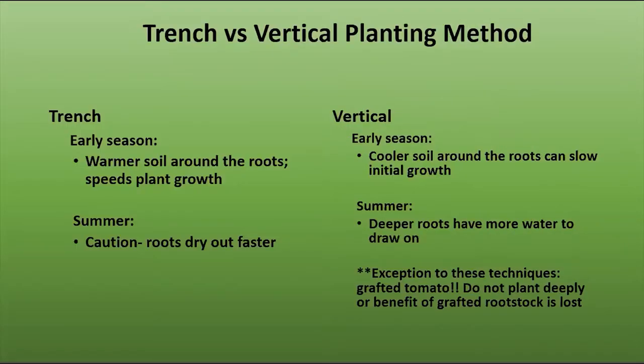With trench planting, you can plant earlier in the season because the plant goes not so deep in the soil, so the soil would be warmer closer to the surface and the plant would grow quickly. But the roots can dry out faster because they are so close to the surface. The vertical system, if planted early in the season, has deeper soil around the roots — it's colder and will slow growth initially. But in the summer it's more protected for hydration because the roots are deeper. One important note: if you've purchased a grafted tomato plant, do not plant it deep or you will lose the benefit of the graft, which sits right above the soil surface.